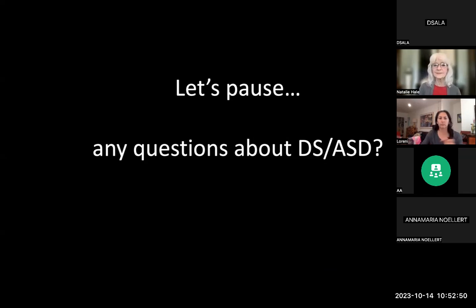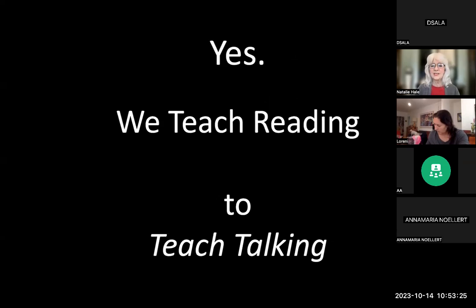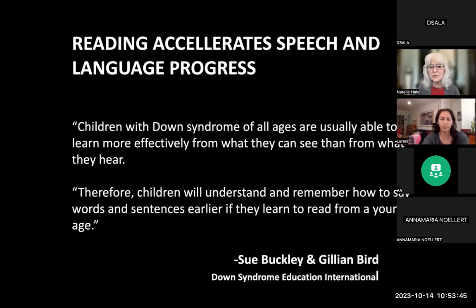Use the chat box to write your questions and we'll answer them at the end. We'll move on to the second diagnosis that is overshadowed. We teach reading for meaning — I preached that in the first class. But there is a secondary goal: we teach reading to teach talking. Here's a quote from Sue Buckley at Downs International: 'Children with Down syndrome are usually able to learn more effectively from what they can see than from what they can hear. Therefore children will understand and remember how to say words and sentences earlier if they learn to read from a young age.'